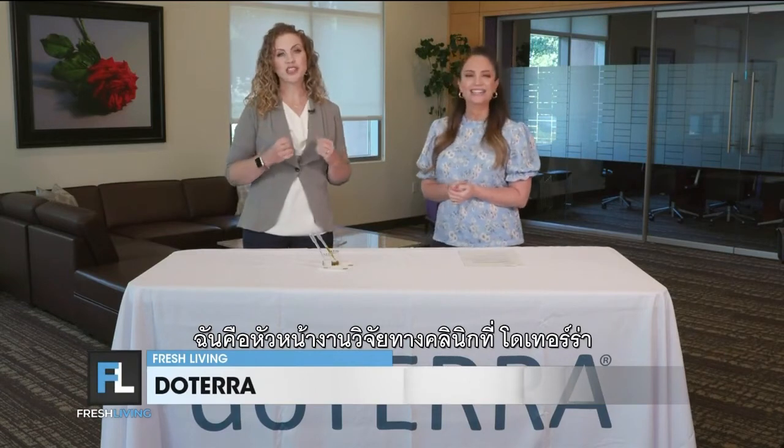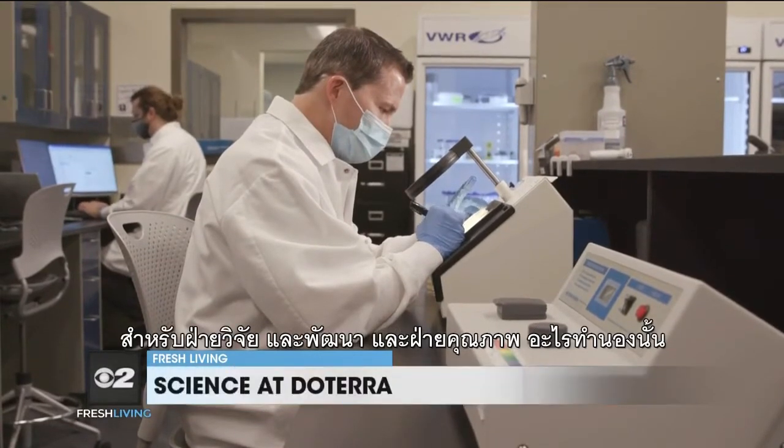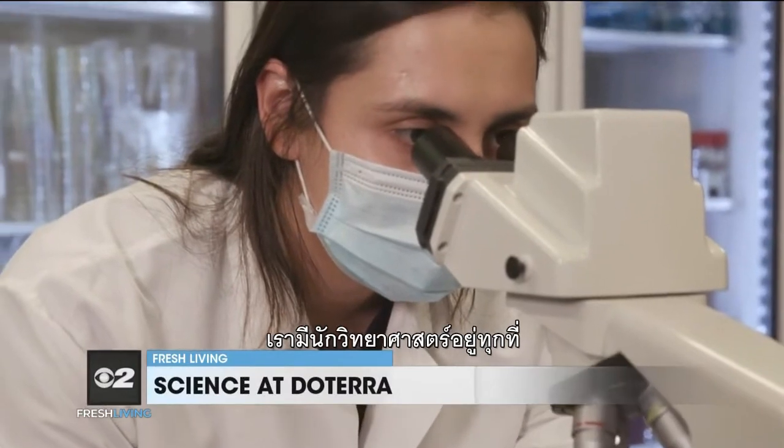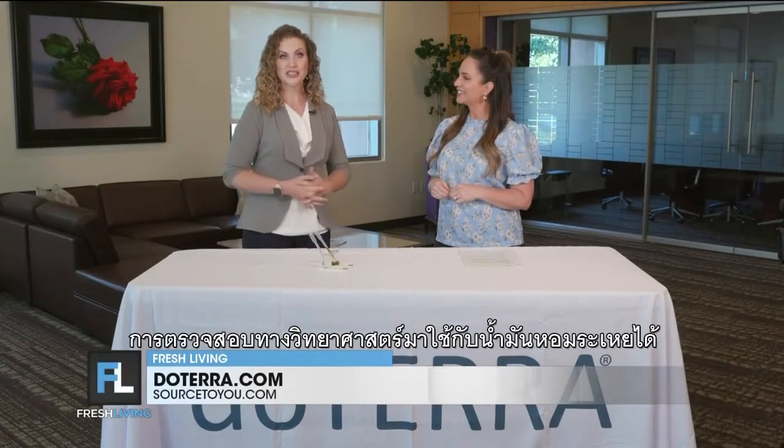Nicole, thanks for joining us today. I am the director of clinical research here at doTERRA and I'm just one of many scientists that doTERRA has on staff. We've got scientists for research and development, for quality, and for other kinds of research — we've got scientists everywhere. DoTERRA really is a science company and we are excited to bring some validation to essential oil science.